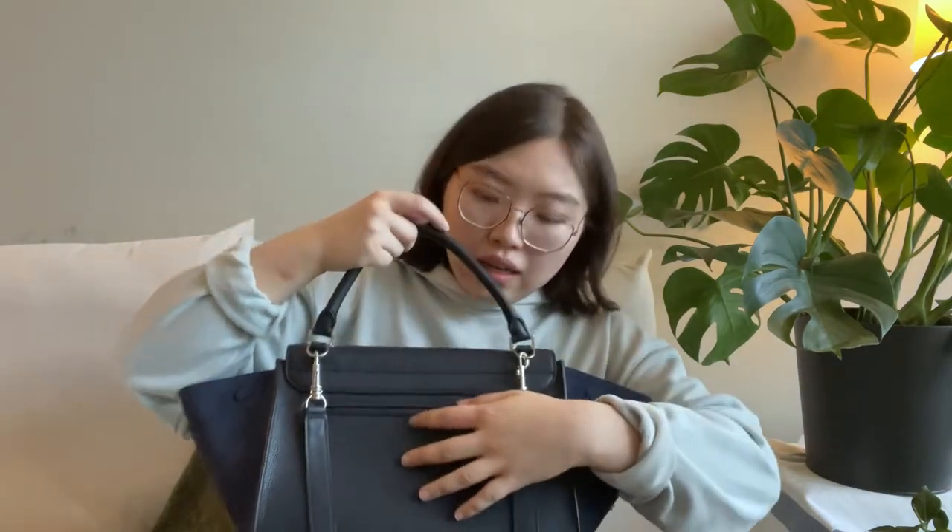In terms of storage, there is one zippered pocket in the back of the bag, but it's not very deep and it doesn't open very wide. You really can't fit anything thicker than a foam inside this back pocket without ruining the shape of the bag.